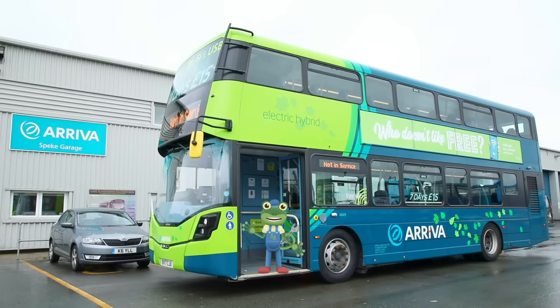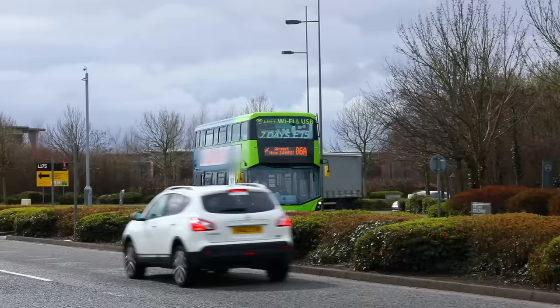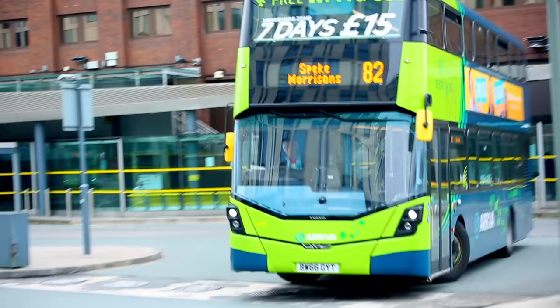Hello everyone! Whoa, look at that! That isn't just any bus, that's a double-decker bus!